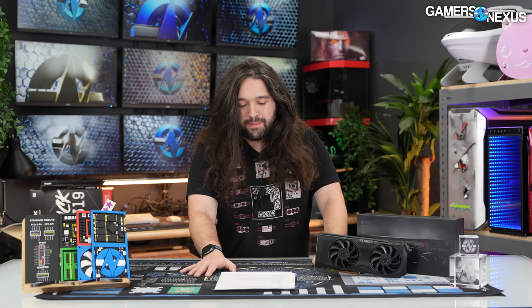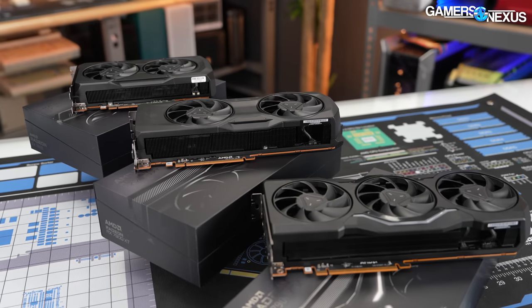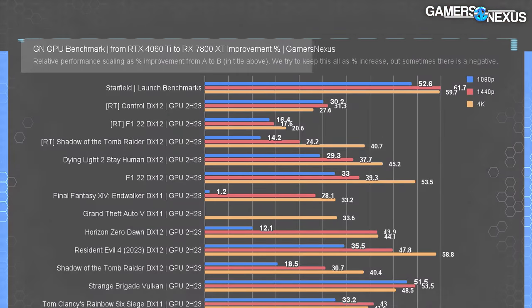Conclusions: it's been an exhausting week, so we're deferring to the new summary charts. One important note — in CPU-bound scenarios like some 1080P tests, you won't see much change from card A to card B. If you see a 0.2% difference where everything else is 10–20%, that's why. The percent math is kept in one consistent direction: percent improvement from card A to card B, as labeled in the chart title.